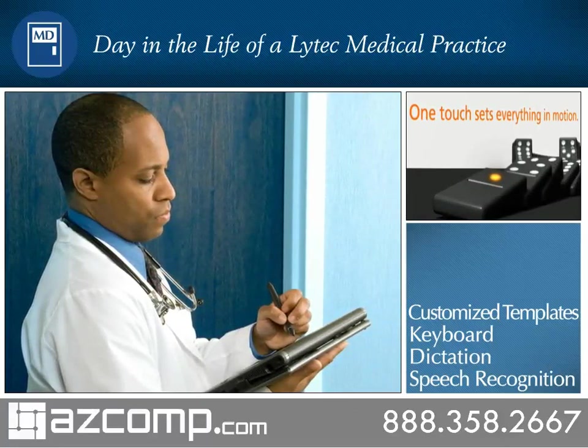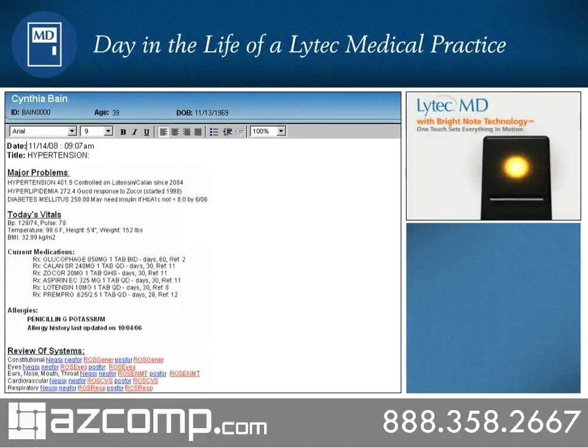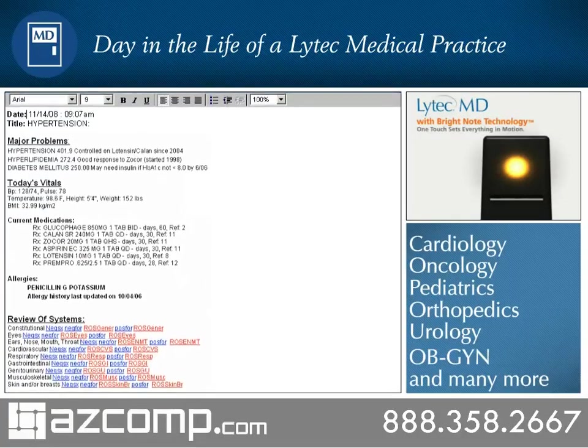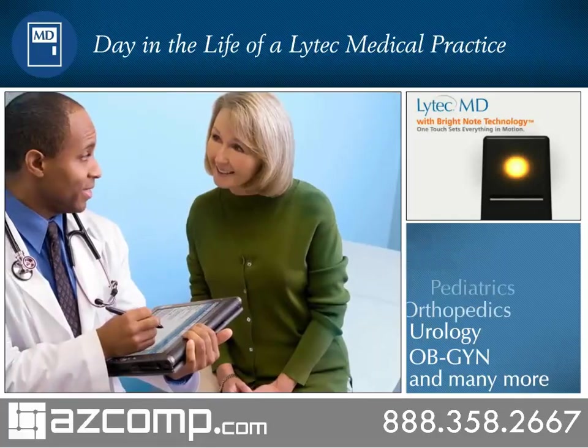LITECH-MD offers hundreds of progress note templates and quick text macros, which are hyperlinks that can expand to commonly used clinical phrases. Specialty template libraries include cardiology, oncology, pediatrics, orthopedics, urology, OBGYN, and many more.